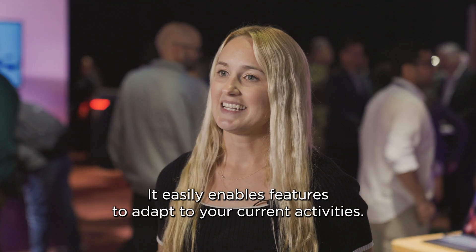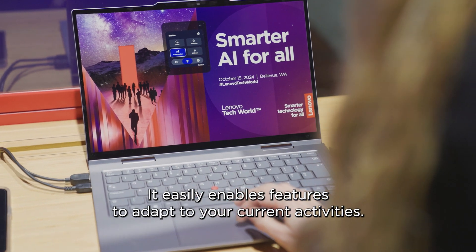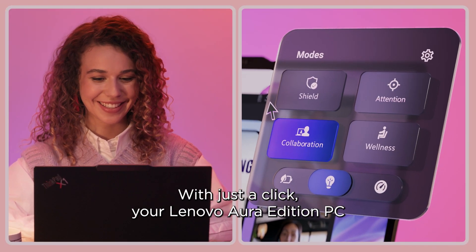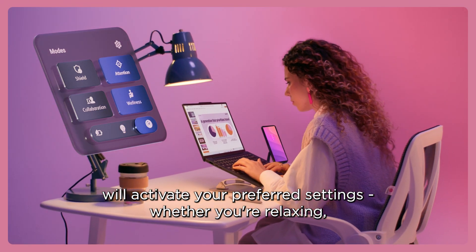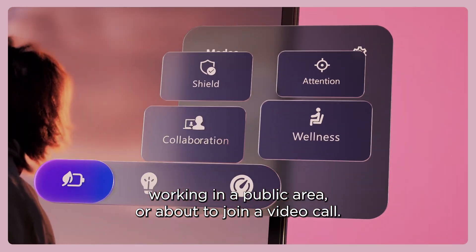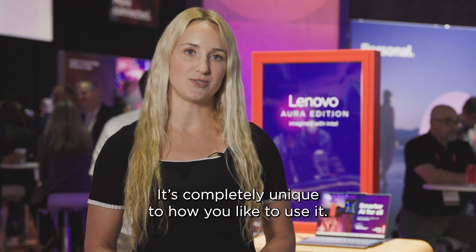Smart Modes easily enables features to adapt to your current activities. With just a click, your Aura Edition PC will activate your preferred settings — whether you're relaxing, working in a public area, or about to join a video call. It is completely unique to how you like to use it.